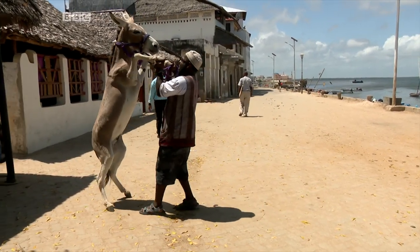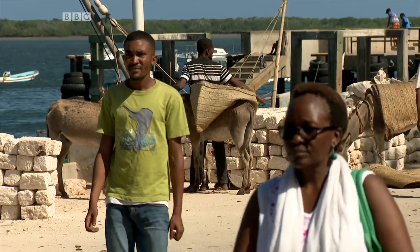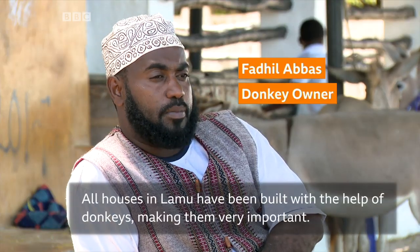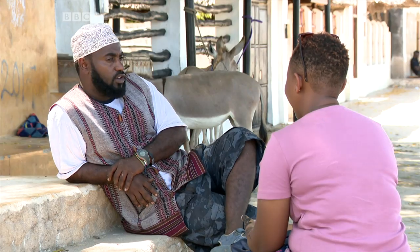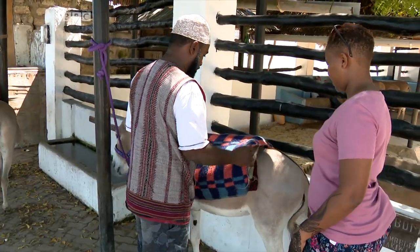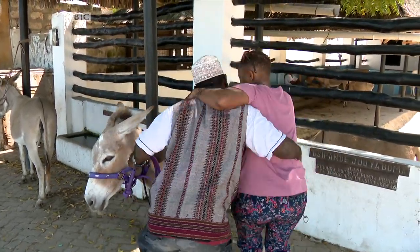Fadhil has 11 donkeys that he rents out for day-to-day jobs and others that participate in the donkey races during the Lamu Cultural Festivals. Donkeys have a big importance in Lamu — for all the houses of Lamu, they're served by donkeys. I'm always a big champion because I love my animals. I was so excited to ride Mwingereza, the champion of donkeys in Lamu.